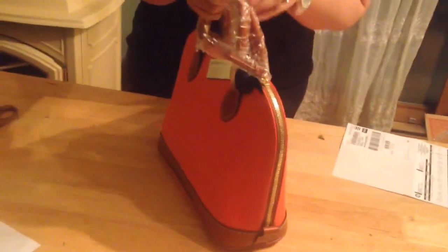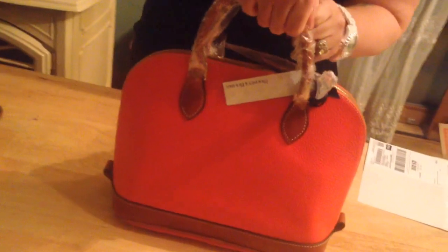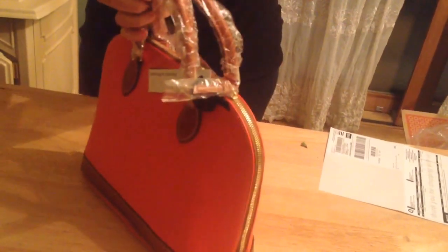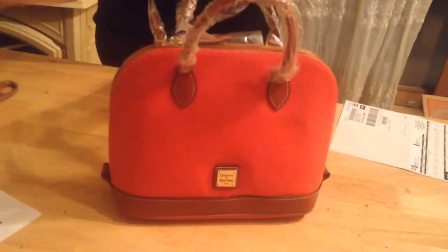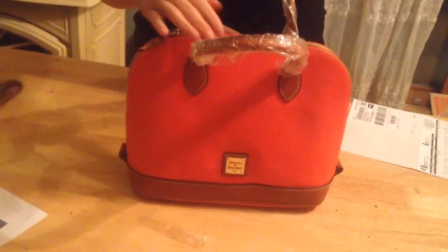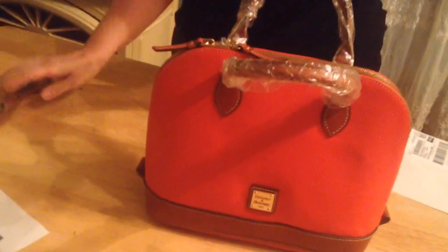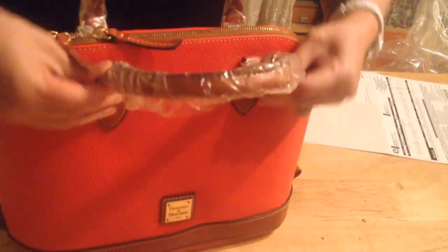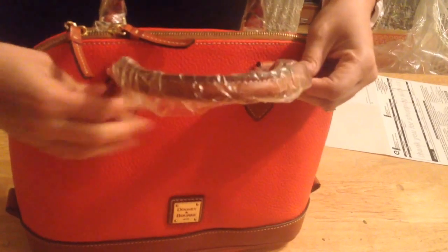I was really looking forward to this satchel for a while. It was on the Dooney website first. And then when I tuned in and I realized that they had it on QVC for the same price — and of course we know QVC offers Easy Pays — I totally jumped on it. Everything's nicely wrapped. This is only the second purse that I've purchased completely brand new from QVC.